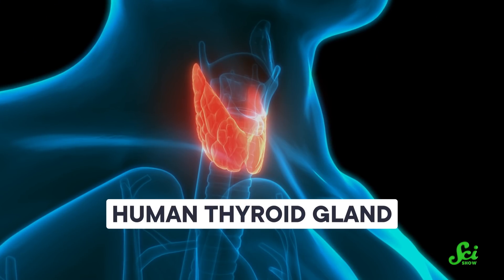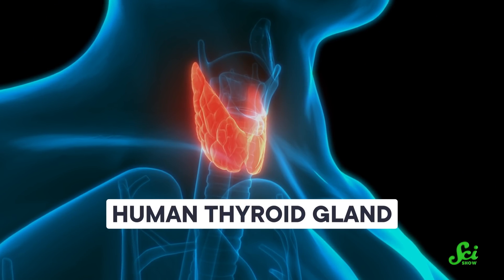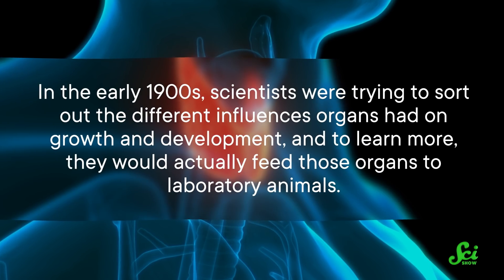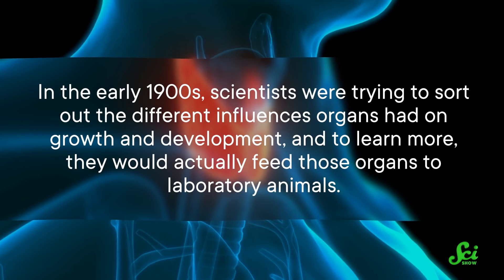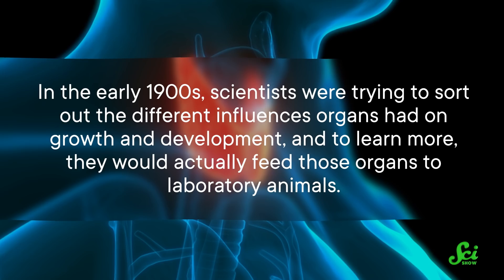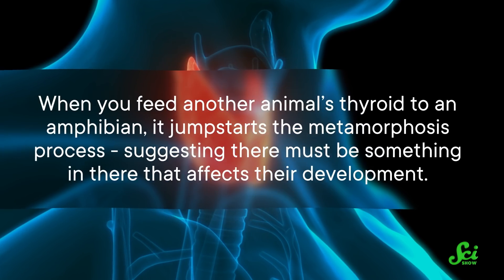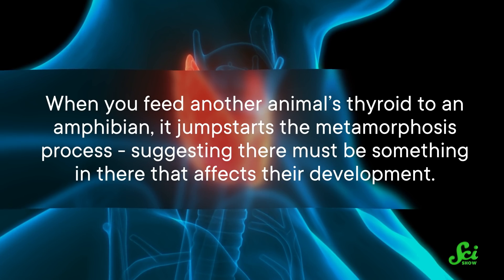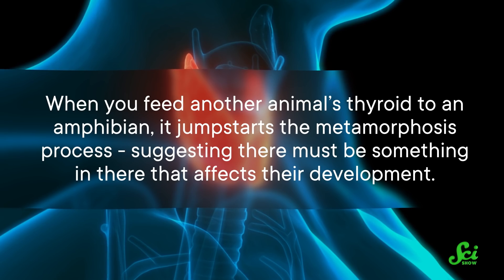But it turns out it is possible for an axolotl to metamorphosize. The key: thyroid hormones. These hormones are actually vital for metamorphosis in all amphibians. In the early 1900s, scientists were trying to sort out the different influences organs had on growth and development, and would actually feed those organs to laboratory animals. When you feed another animal's thyroid to an amphibian, it jumpstarts the metamorphosis process, suggesting there must be something in there that affects their development. In 1920, a researcher first tried this out on axolotls and found they matured into full-blown adulthood. We've since identified the hormones involved and can just add those to the water.